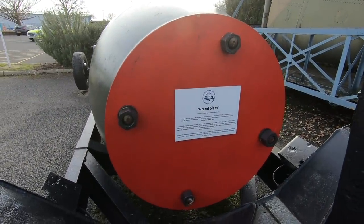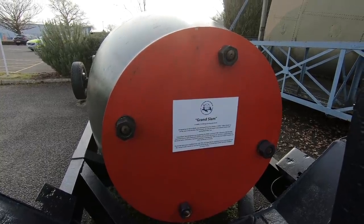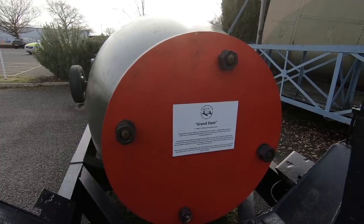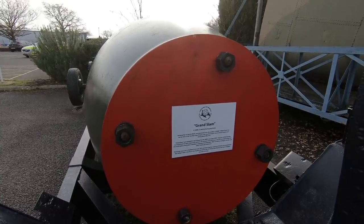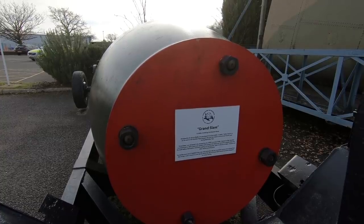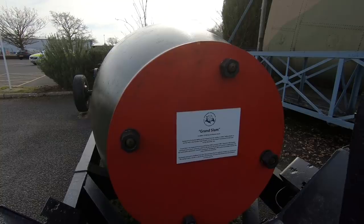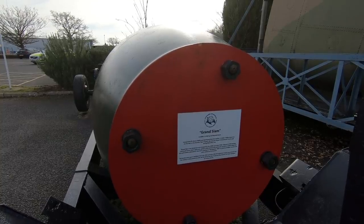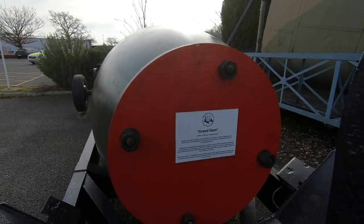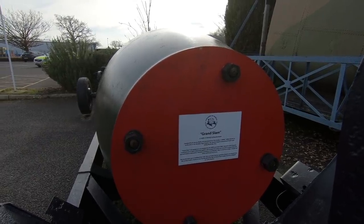So this was the Grand Slam bomb, dropped by a Lancaster. It would reach supersonic speed in the fall — about 320 metres a second — to embed in the earth before detonation, creating an earthquake bomb effect to destroy bridges, tunnels and reinforced structures. Cast in Sheffield, and the hot explosive Torpex was poured into the casing. It took a month to cool.